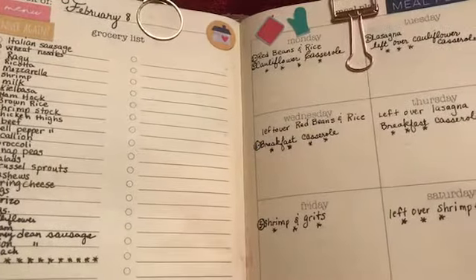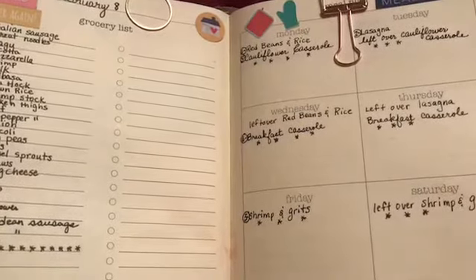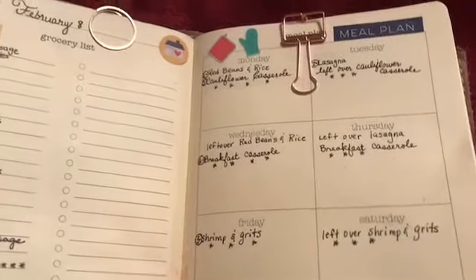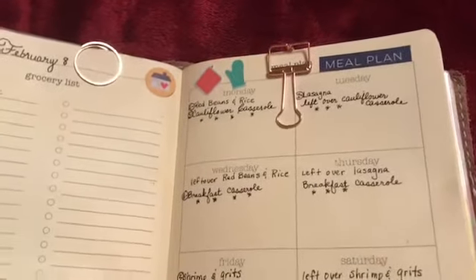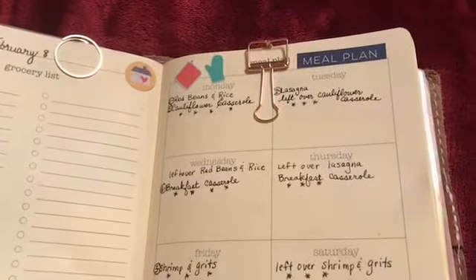When I meal plan, I like to go through my fridge especially and look to see if there are any vegetables or perishables that I need to use up, and then incorporate those into my meals.